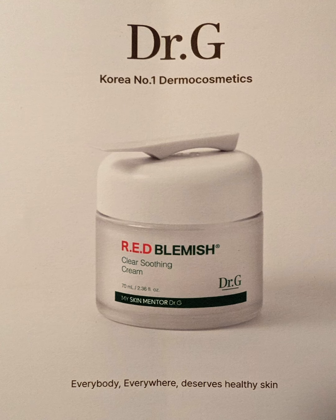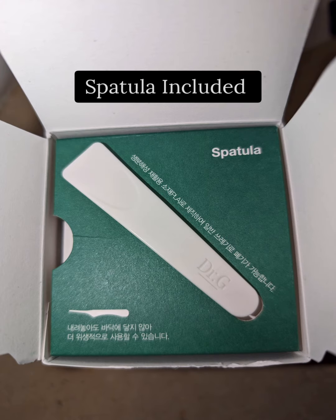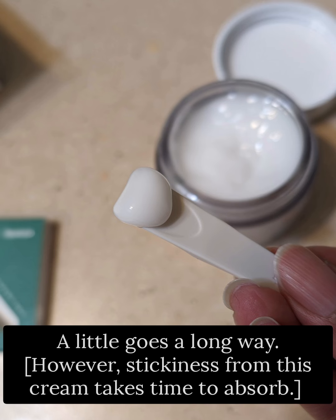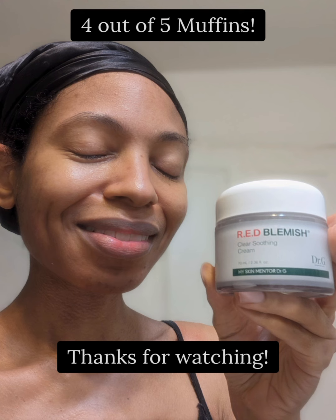Red Blemish Clear Soothing Cream. Spatula included. Yogurt-like light texture. A little goes a long way, however stickiness from this cream takes time to absorb. 4 out of 5 muffins. Thanks for watching.